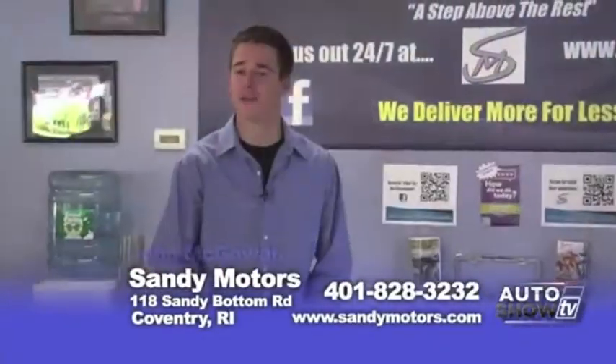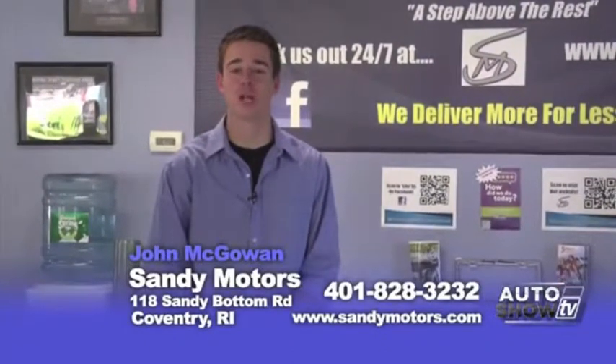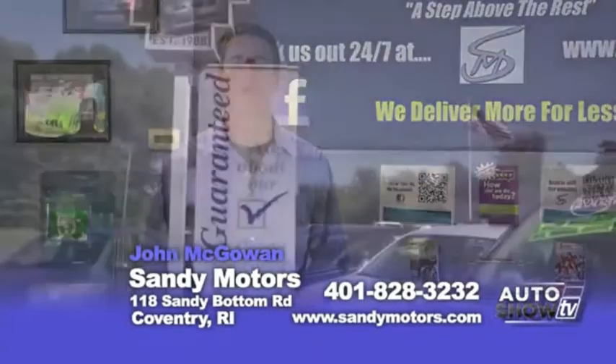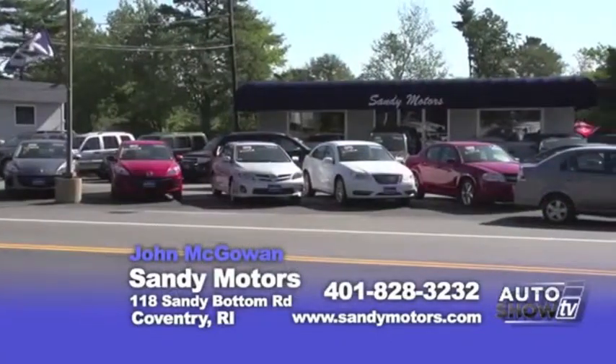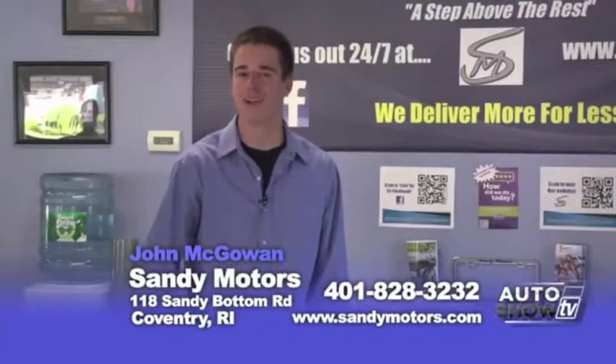You need a car, not the run around. Sandy Motors delivers, giving you guaranteed credit approval, low interest rates, and all our vehicles are marked well below NADA book value. Sandy Motors believes in honesty — no sales hooks or fake prices. Here at Sandy Motors, we'll fit you into a car that's right for you. Now come take a look at some of our inventory.